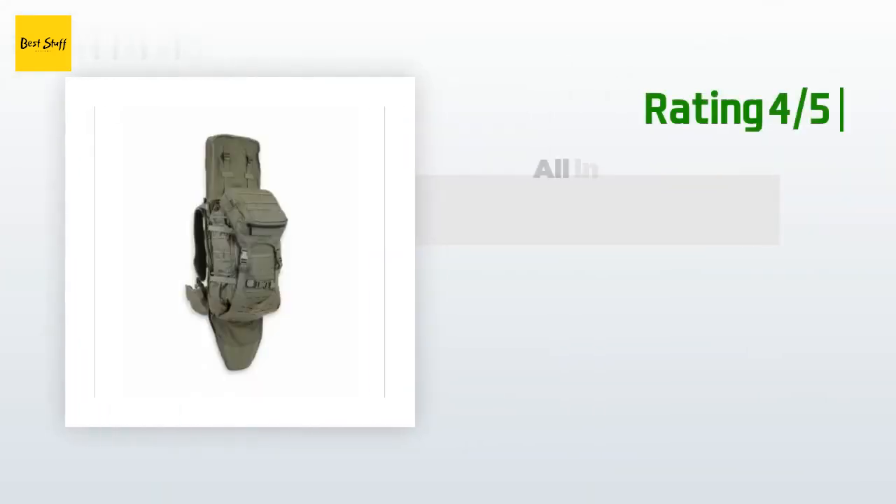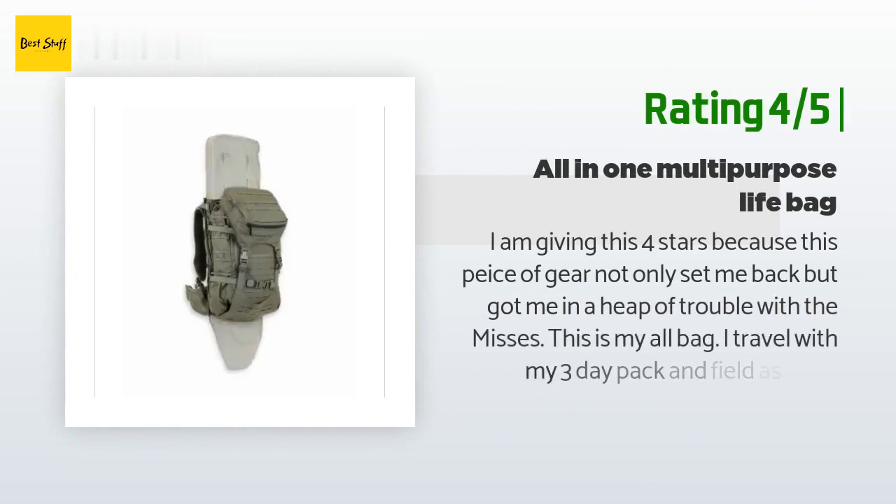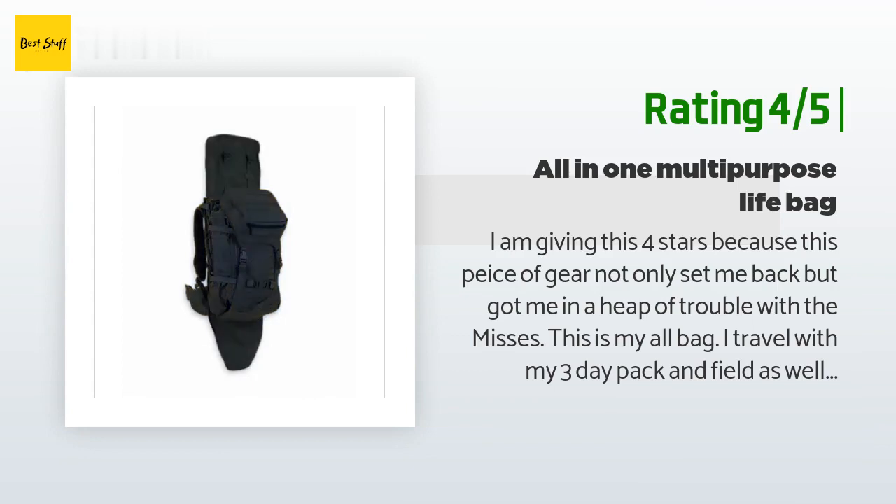Another happy customer said: I am giving this 4 stars because this piece of gear not only set me back but got me in a heap of trouble with the misses. This is my all bag. I travel with my 3-day pack in the field as well as at the range. My long range gun at 13 pounds is impossible to sling in the field with my bag. This bag allows me to carry all my required long range equipment — firearm, ammo, 100 rounds, clothes and belongings for a few days. Still, this pack has room for first aid along with tons of additional additions.